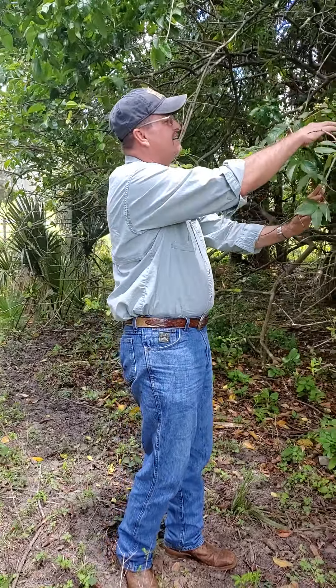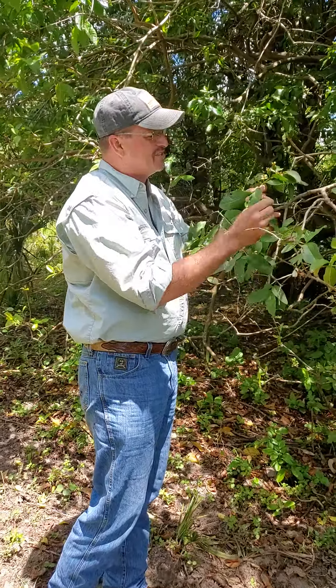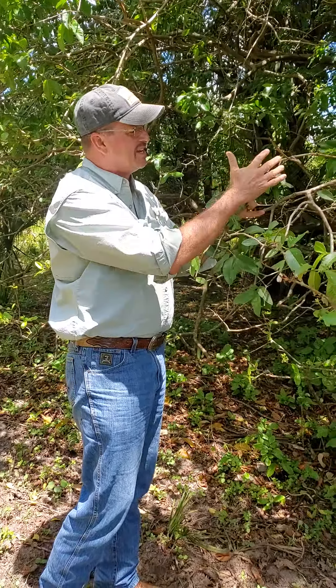Here we are again. This is actually a wild guava tree. You can see down here — see these beautiful little guavas here. Now they're just coming. There's five of them actually right here.